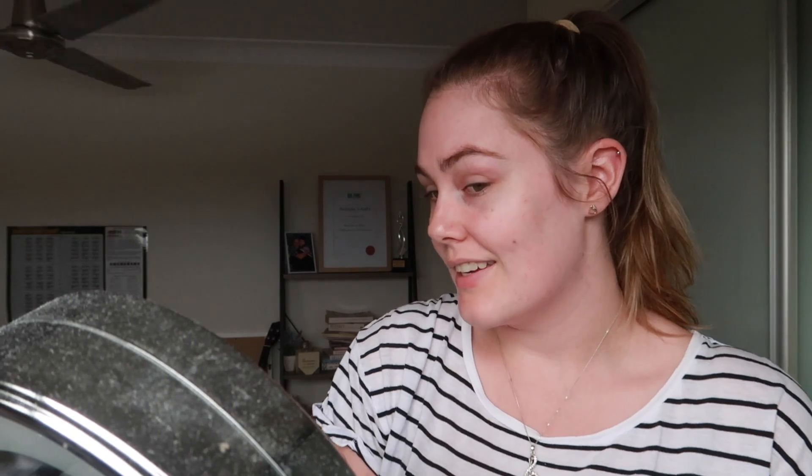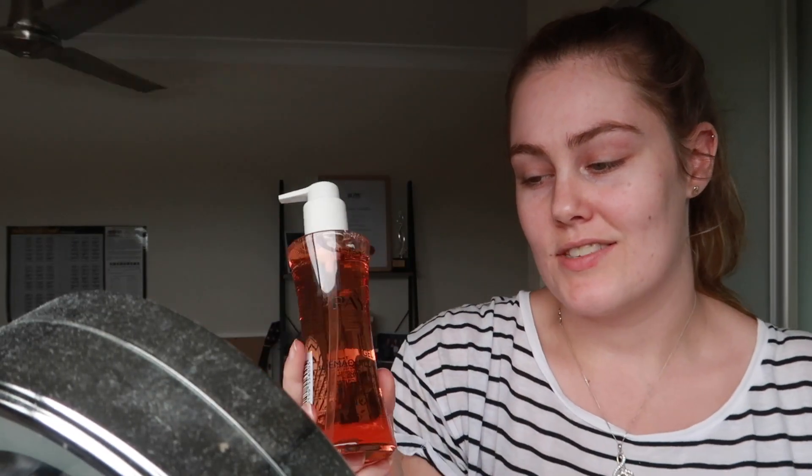Ever since I've been using it, my acne has cleared up so much. For the past month or so I've really cut back on wearing foundation — if it's just a casual day where I'm at home or running errands, I'll be pretty much makeup free. I've also stopped wearing makeup to the gym, and I think it's just helped my face out so much. I highly recommend this gel cleanser if you have oily or combination skin and problems with acne.